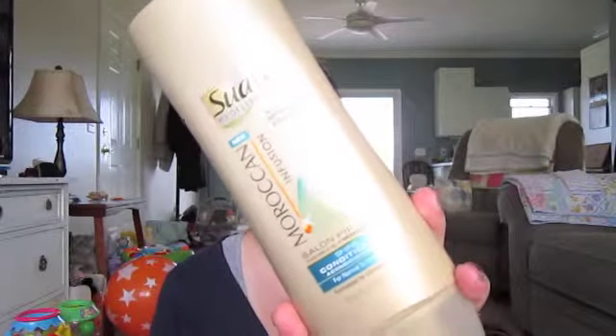The first thing is hair, and it's the Suave Moroccan Infusion with Moroccan Argan Oil Conditioner. I've used this before, and I've actually used the shampoo before too. I love this — I've never cared for Suave hair products before, but they smell basically amazing. They just smell so good, they smell wonderful.